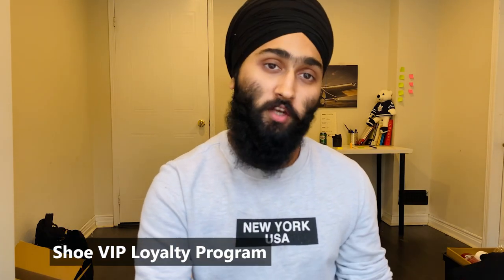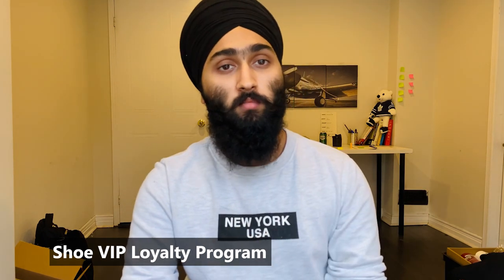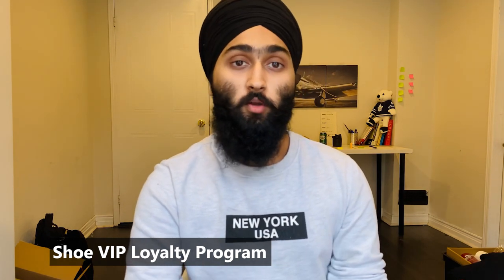The last one in apparel is The Shoe Company. They provide 20% off on all purchases in your birthday month. You just have to join their Shoe VIP Loyalty Program by signing up to their newsletter, and you're eligible for all the freebies.